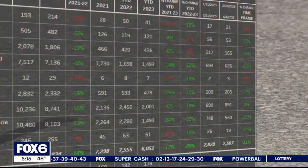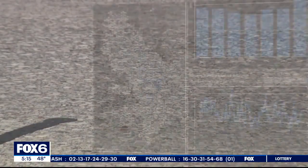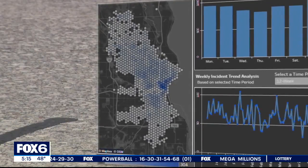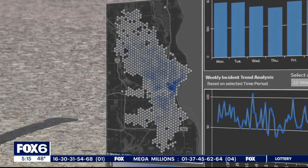Police say the thefts happened Monday night. City crime data shows thefts are down in Milwaukee compared to this time last year, but this map shows the thefts that are happening are heavily concentrated in the downtown and lower east side areas.